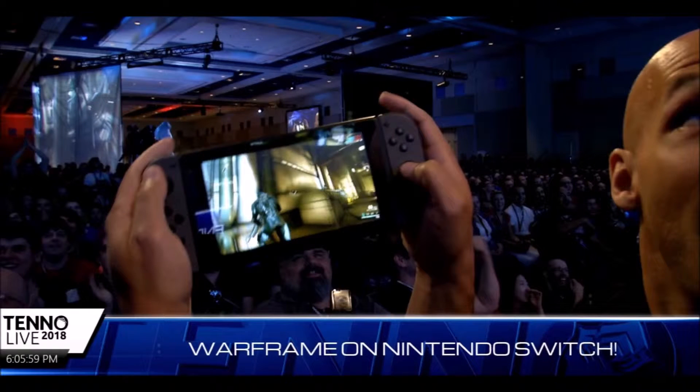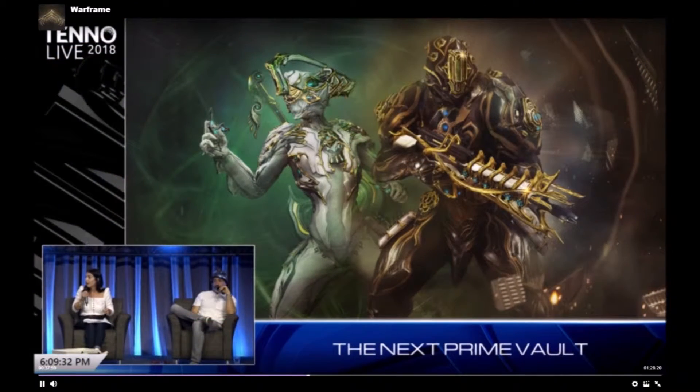First up, the Nintendo Switch is getting Warframe. This is great because the Switch does allow for an easy way to play on the go, which in my opinion is just another reason that I need to buy one eventually.